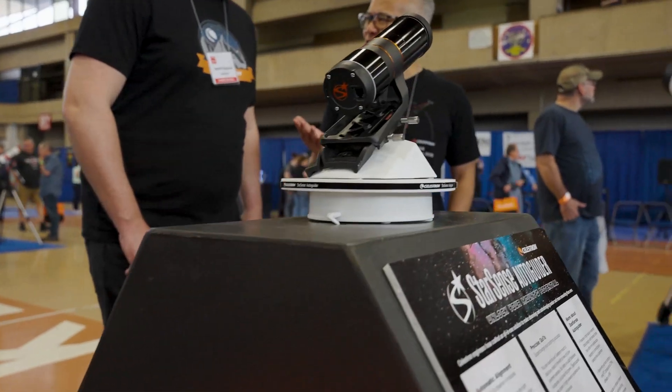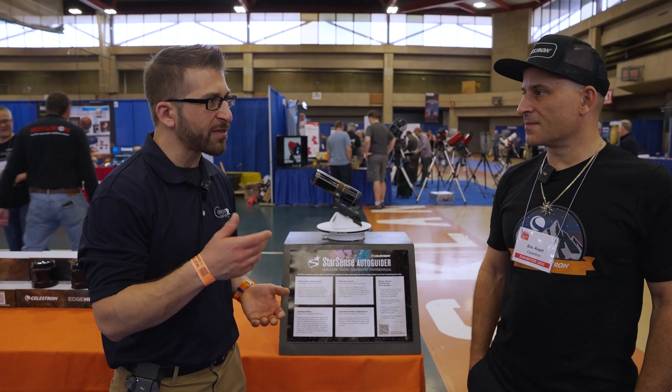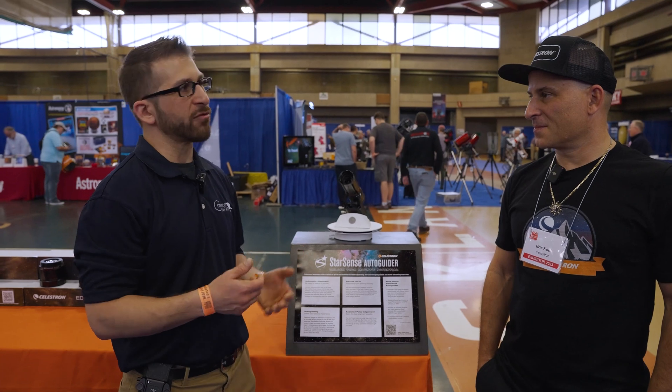I'm here with Eric Kopit from Celestron and he's going to be telling us all about a new product called the StarSense AutoGuider. Now StarSense is something that is not new. What makes the AutoGuider different and how is it revolutionary?